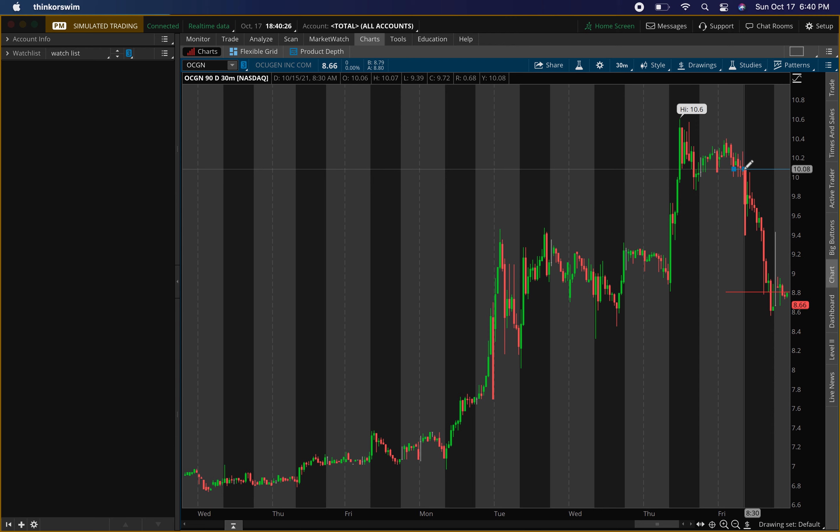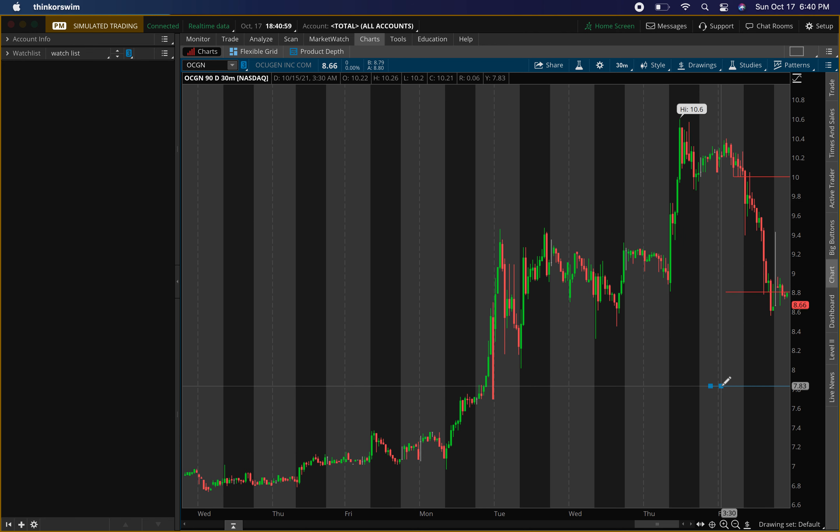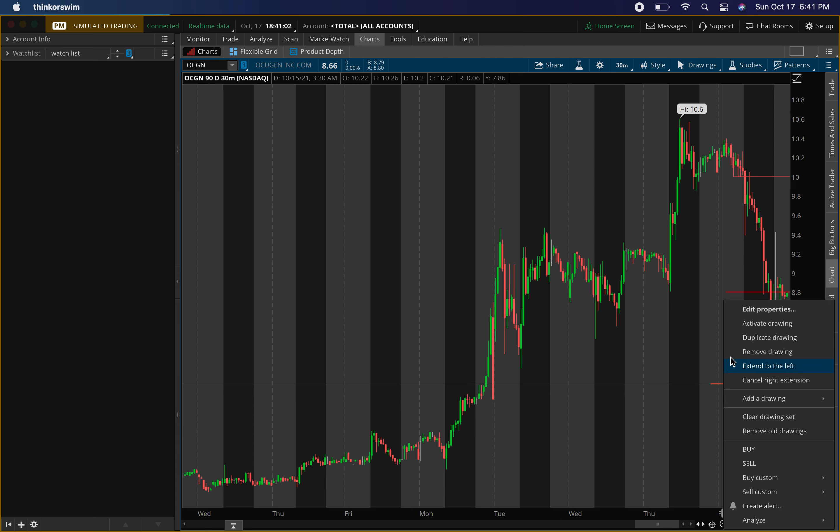So $8.80 as a resistance level, and then also $10 as a resistance level — just in case tomorrow it kind of shoots up and doesn't come down to my buying entry. In that case I might play it intraday. That's why I say make sure you check my buy and sell signals if you want to know what I'm buying and selling for options and shares — it's linked in the description and also pinned in the comments.